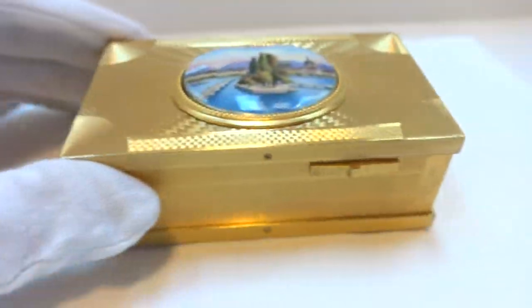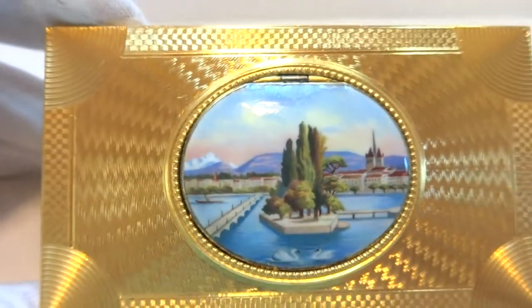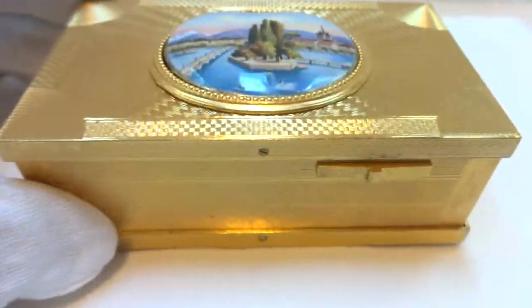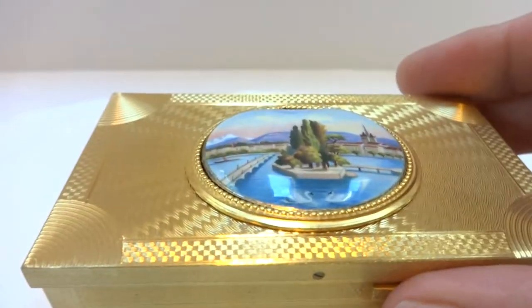Antoine Salmon — his bird boxes are not common. Very well made. This was fully serviced so everything works exactly as it should. It has the original highly colorful bird. Let's watch it play.